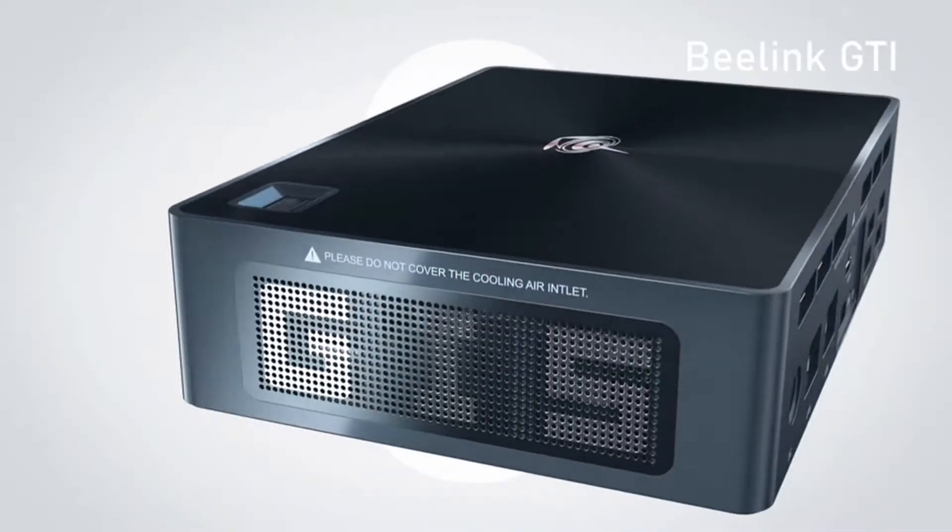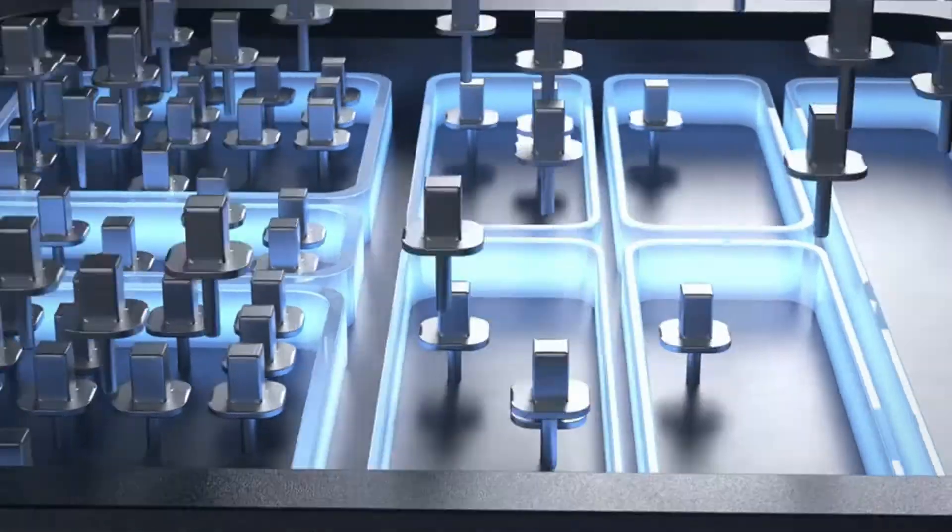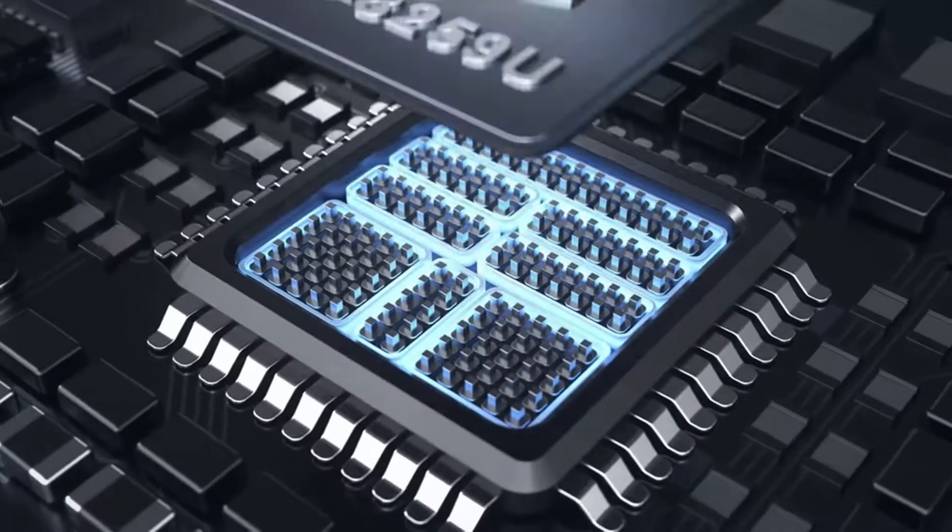Hi, what's up everyone, this is Gamer Gadgets. In this video we will talk about the gaming desktop under $600 you can buy on Amazon.